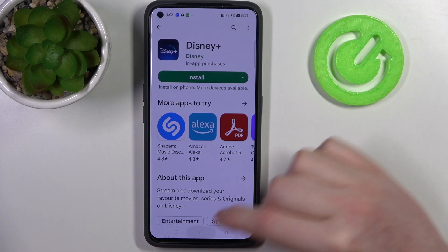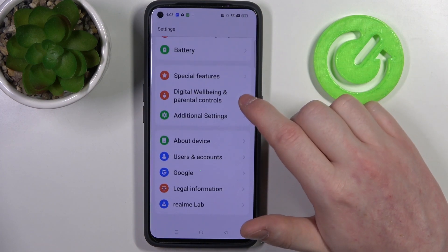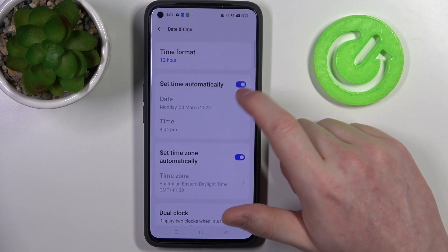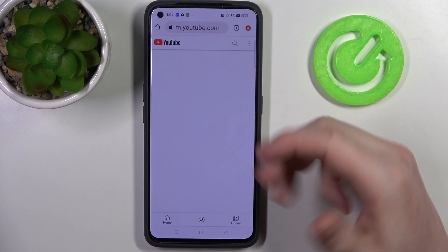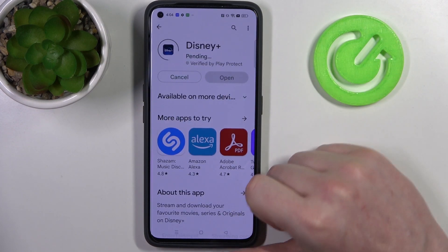Let's cancel it and move on to the fix. Open your Settings, find Additional Settings, then Date and Time, and enable Set Time Automatically. If you go back to your browser and refresh the page it should work properly, and the same goes for Google Play Store — you can now install any app.